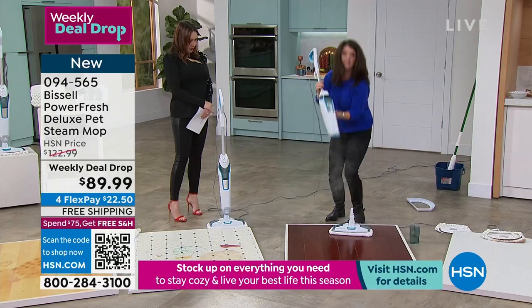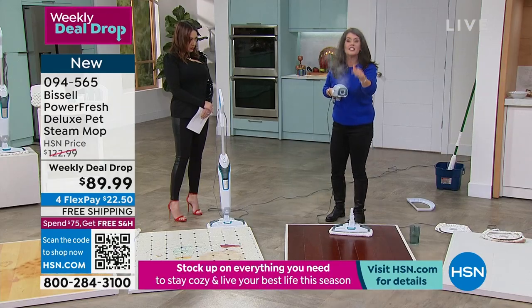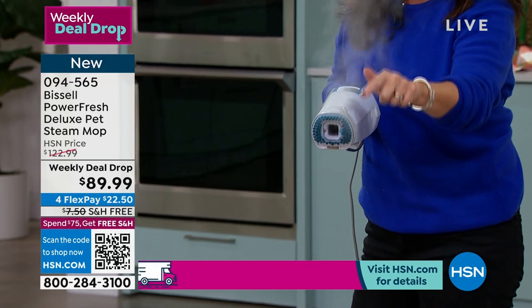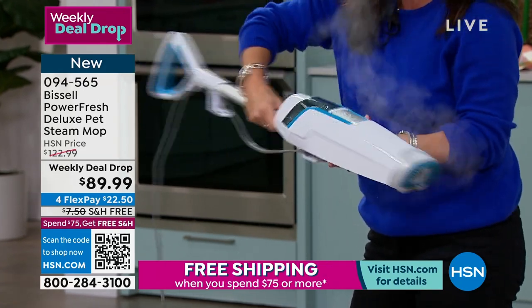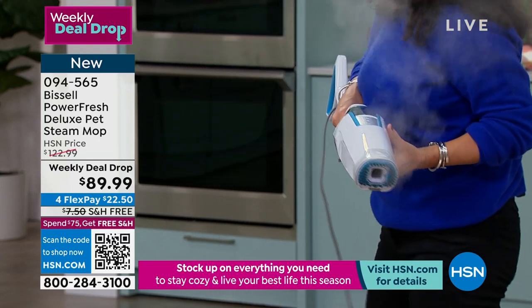I'm gonna pull this off — then you get this. This is the scrubber. This is gonna get the grout, the mold, the mildew. You can do this in your shower. You can do it on your countertops. And in my hand, it weighs almost nothing.